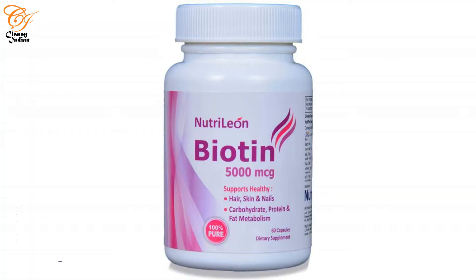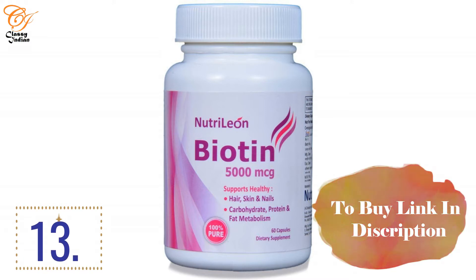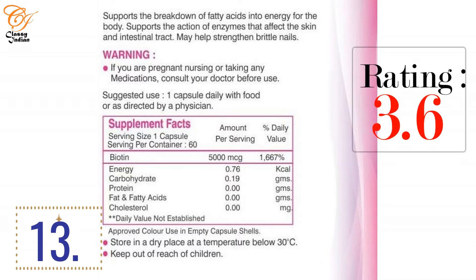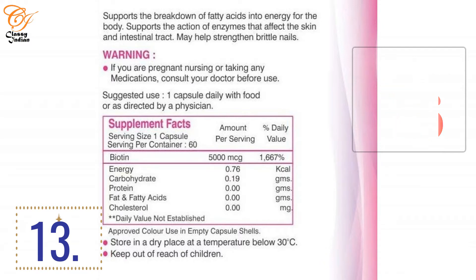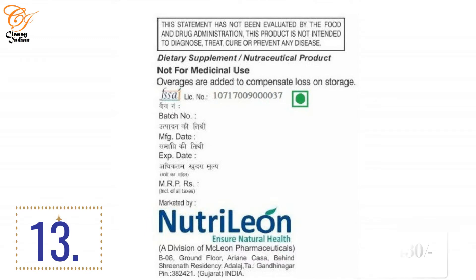At number 13, we have 5,000 mcg biotin capsules. With this product you can find support for carbohydrate, protein, and fat metabolism. This box contains 60 capsules and has a rating of 3.6 stars on online portals. The overall number of ratings is 29 and the price is 430 rupees. It's a good product worth considering.